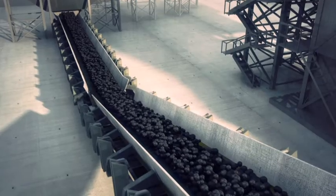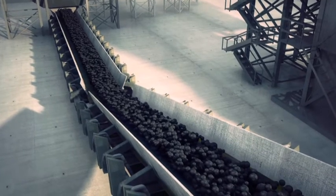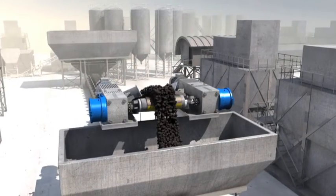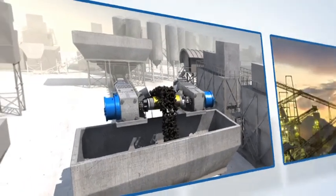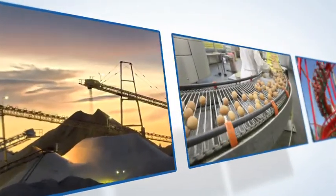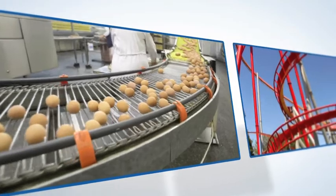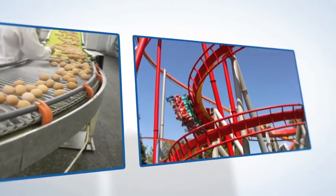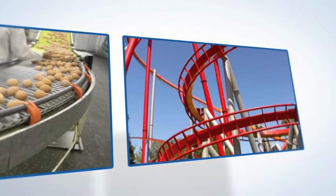Many major global companies trust and rely on Renault for their freewheel solutions. They are used in a wide range of applications in many industries. These include material handling in the metals, mining, aggregates and food and beverage industries. Many amusement parks rely on Renault for safety backstopping on rollercoaster and other thrilling rides.